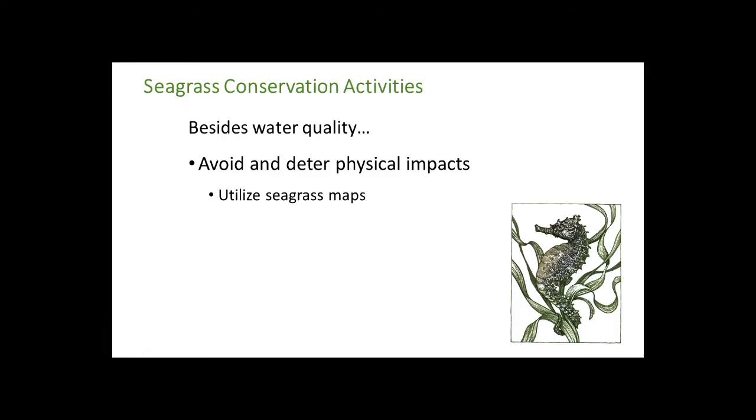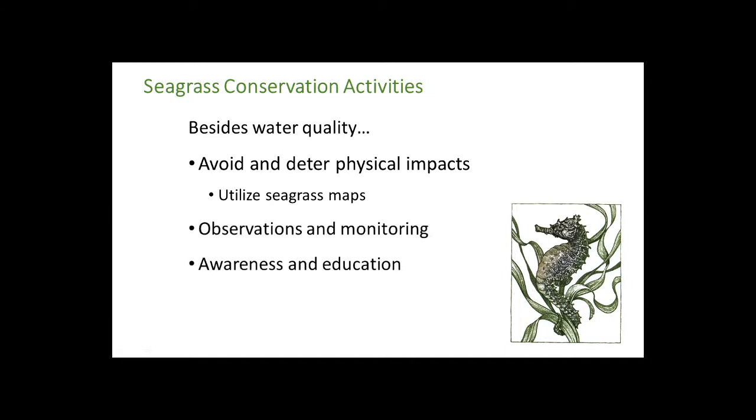Besides water quality, what can we work on? Avoid and deter physical impacts. A starting point is utilizing those seagrass maps to understand where the resource is, but you might also need more observations and monitoring. Long-term data is one of the keys to successful seagrass recovery — as seen in places that have done really well.